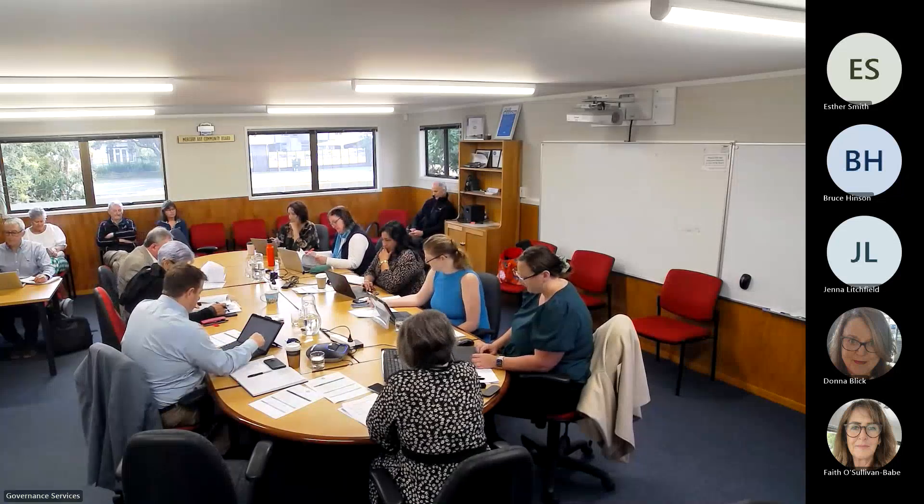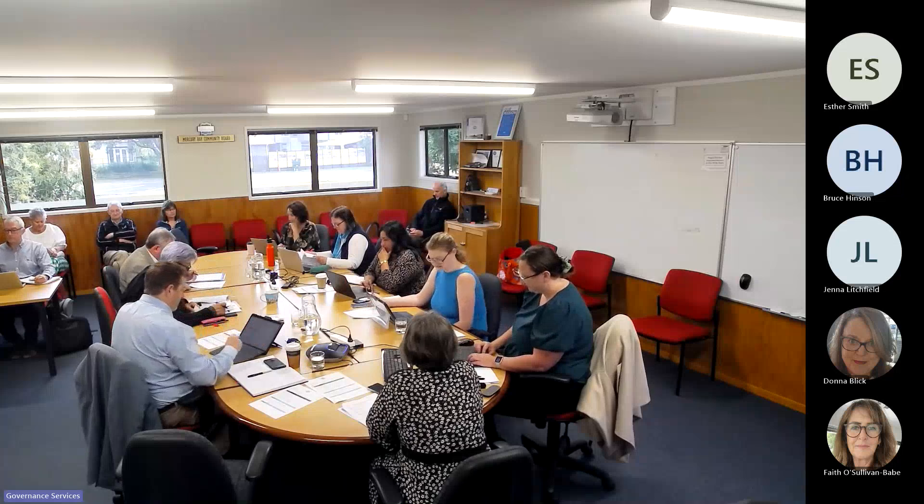So the Mercury Bay correspondence report. Moved to receive the report. Mover Kelly, seconded by Peter. Is there any discussion? No. All those in favour, say aye. Carried.